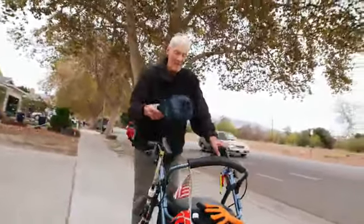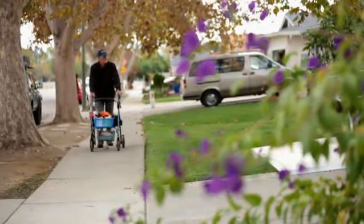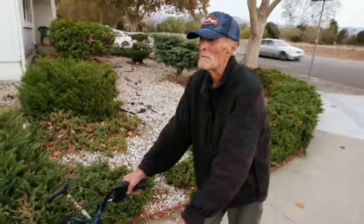Freedom. I have freedom. I just appreciate everything that the VA has done to make living here more comfortable and safe. Definitely safe.